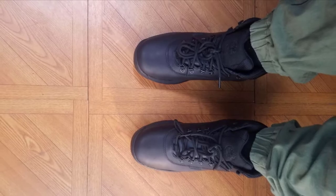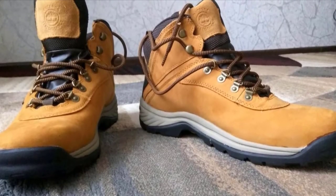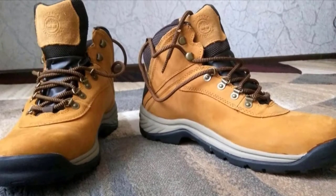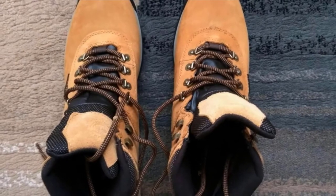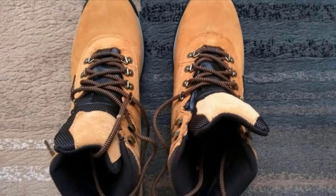Several reviewers have commented on the shoe's durability. "It's been over a year, and I probably have another year left on my first pair of Timberlands," says verified Amazon reviewer Ronald N., who notes that he works in wet and muddy conditions every day. "If I had started off with Timberlands, I most definitely would have saved hundreds of dollars over the past 20 years."